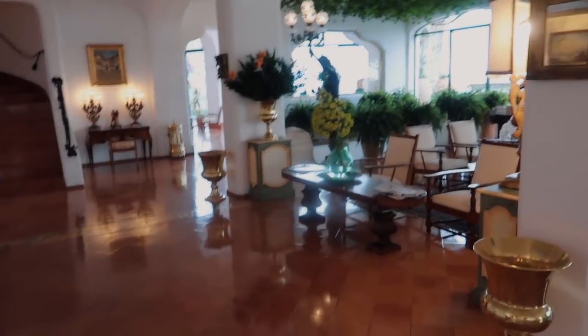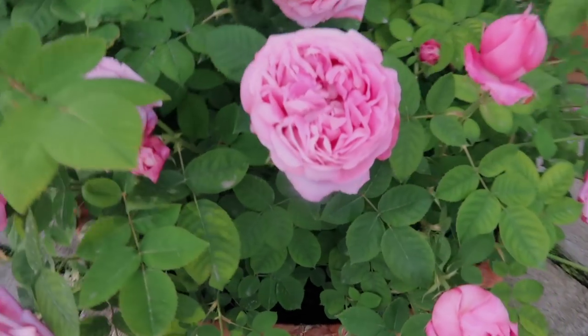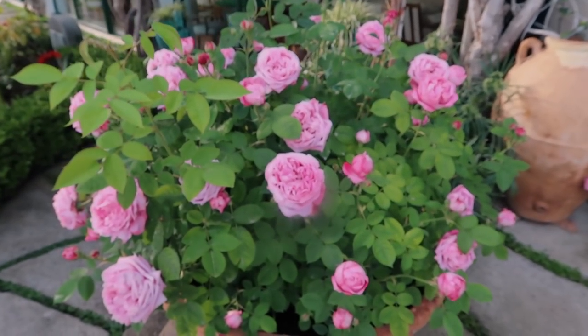Wow, this is stunning. We're going onto the terrace for some drinks before dinner. There are lemons and garden roses everywhere — I'm in heaven. This is just like my dream come true. The terrace is so pretty — look at these garden roses!